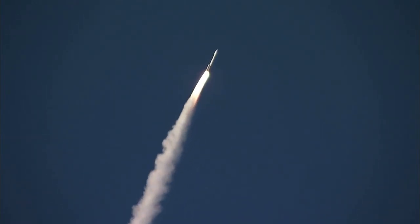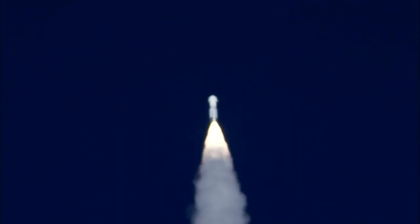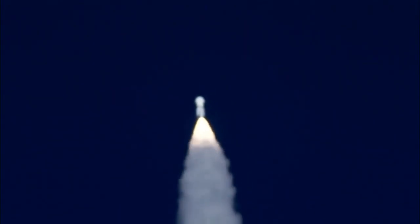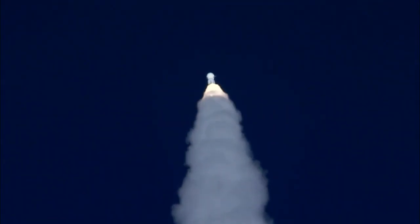The throttle program is complete. Putting into deep throttle down. And the Atlas rocket carrying OSIRIS-REx has gone supersonic. Standing by to pass through Max-Q, maximum aerodynamic pressure.